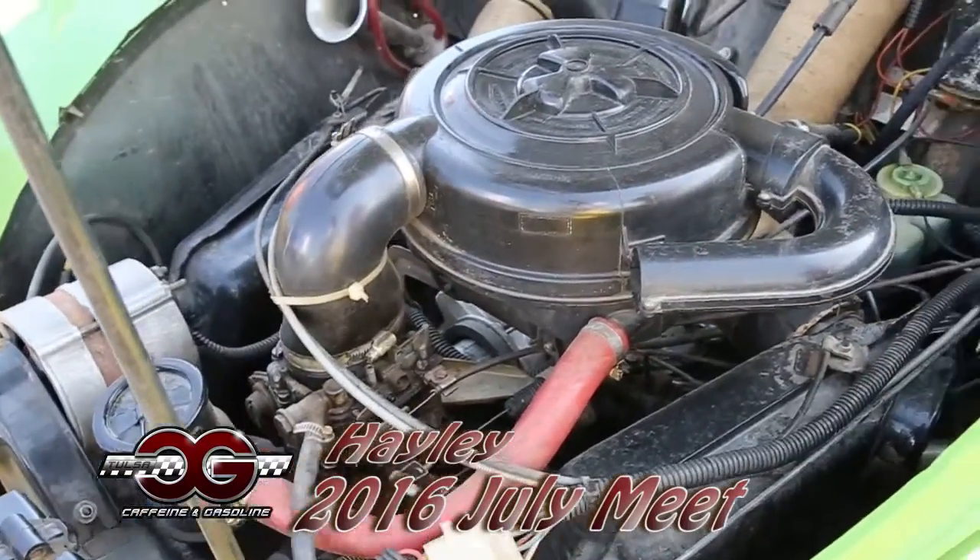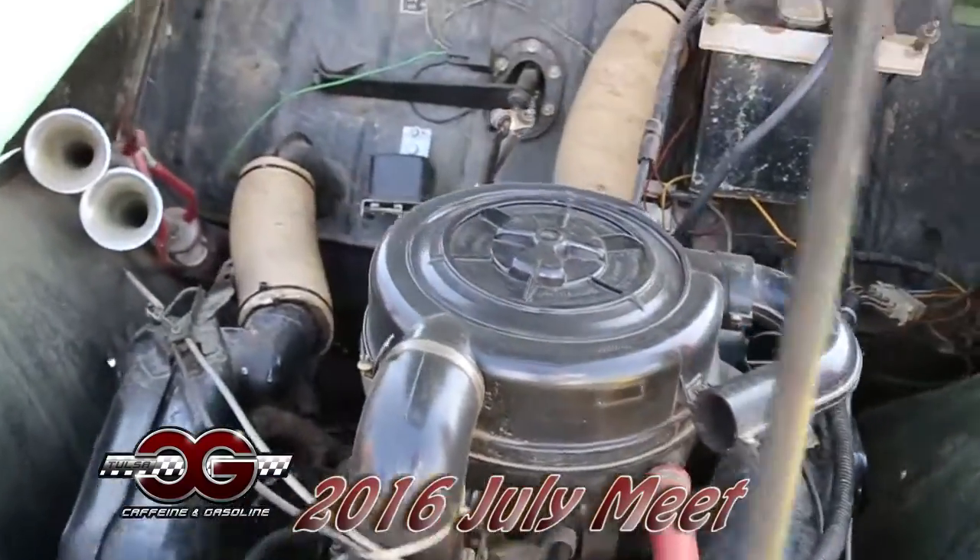It's a 602cc, flat tube, air-cooled. It's got about 29 horsepower.